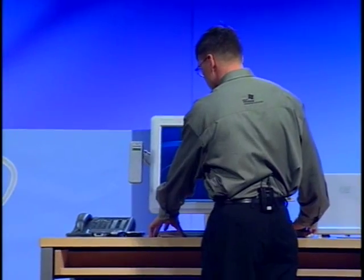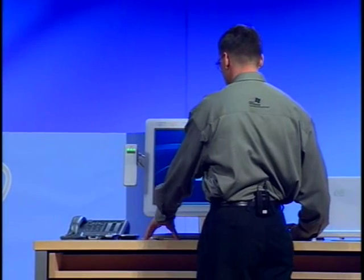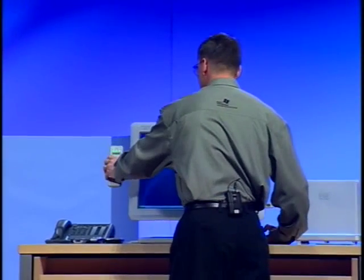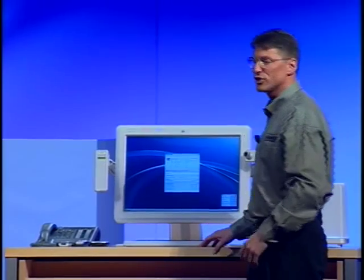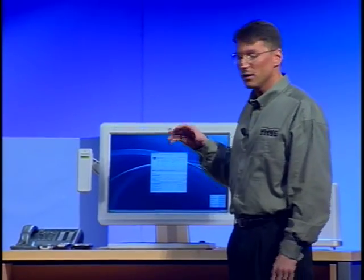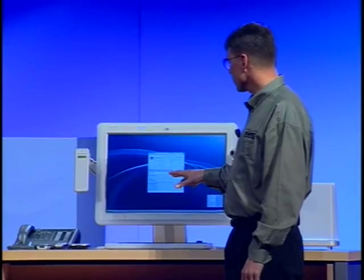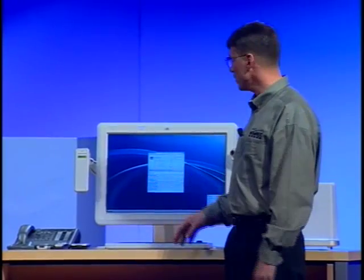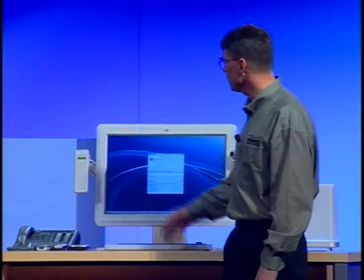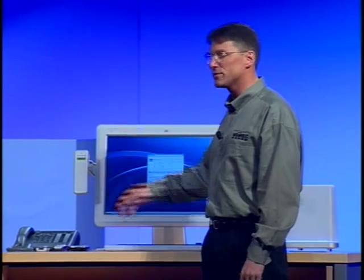An incoming call comes in and I can answer it with a speakerphone button right here on my keyboard. I can pick it up on the handset. The incoming call immediately muted my music so it wasn't a source of background noise for my call. It also set my presence information to indicate that I was on the phone. When I hit the speakerphone button, it actually creates a virtual speakerphone from the speakers and high quality microphone that are already built into my system. When I picked up the handset, it automatically transferred the call to the handset — the same thing would have happened if I picked it up on a Bluetooth headset.